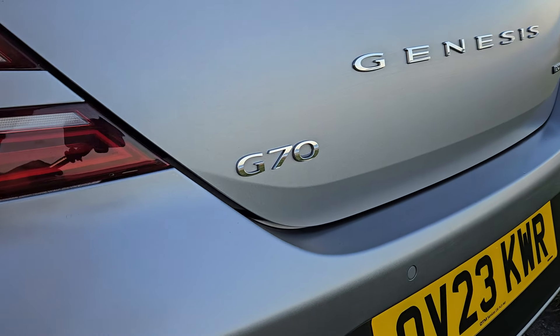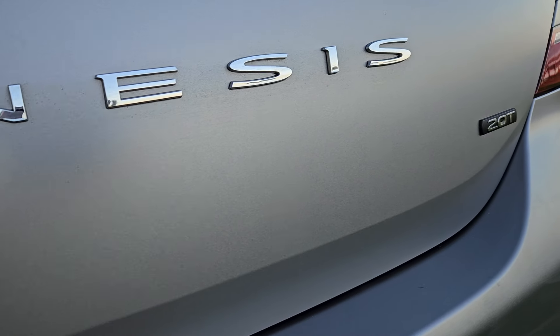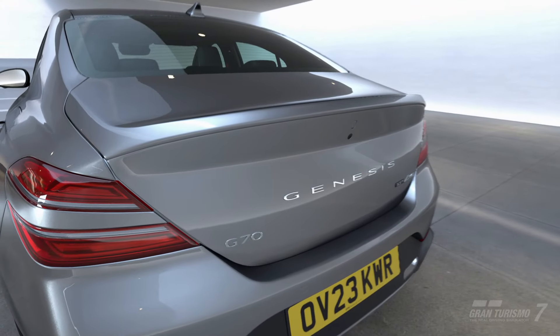Just about the only difference between the car you see in-game here and the real world one is in one place that you can't look in Gran Turismo 7 — under the hood.